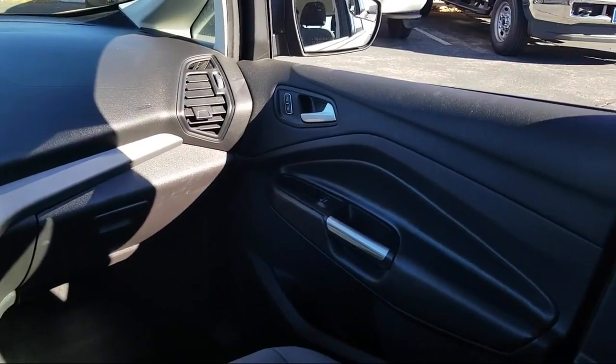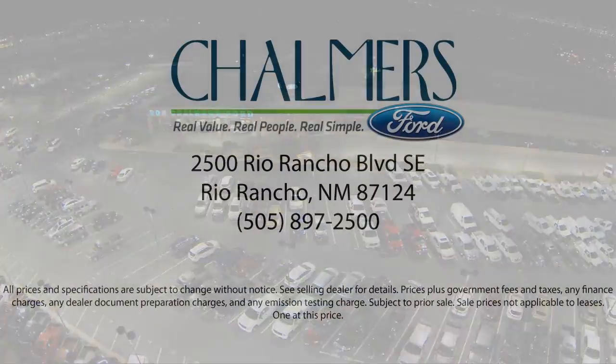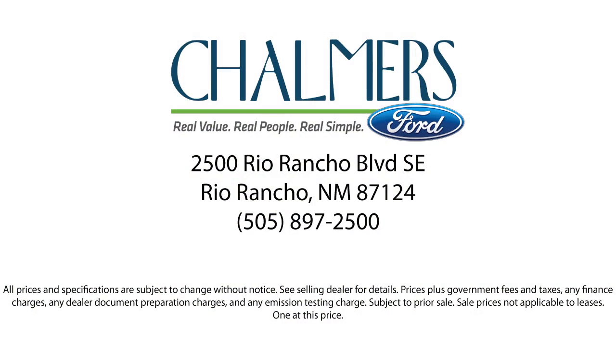Our shoppers feel at ease, worry-free, and extra satisfied with their purchase from us, so come in today and schedule a test drive. We're located at 2500 Rio Rancho Boulevard.